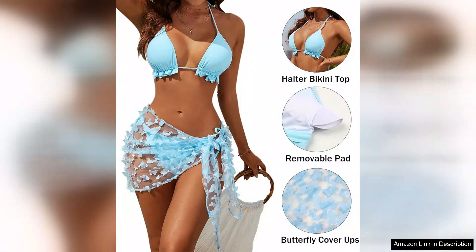Overall, I highly recommend the Blooming Jelly Bikini set for anyone looking to make a stylish statement this summer. It combines comfort, style, and a fun aesthetic that truly stands out. Whether you're planning a tropical getaway or just enjoying a day by the pool, this swimsuit will definitely elevate your swimwear collection.